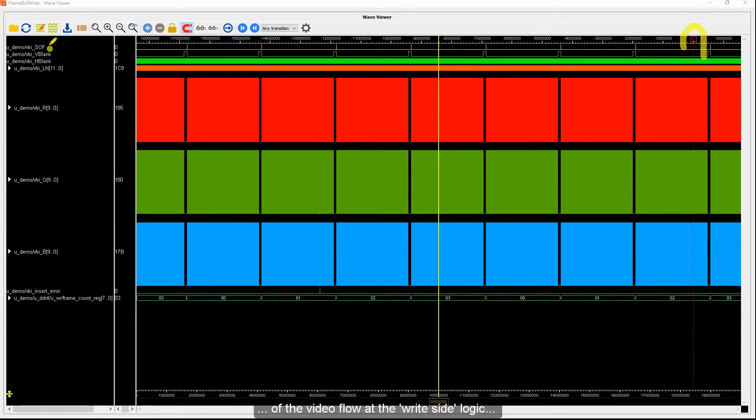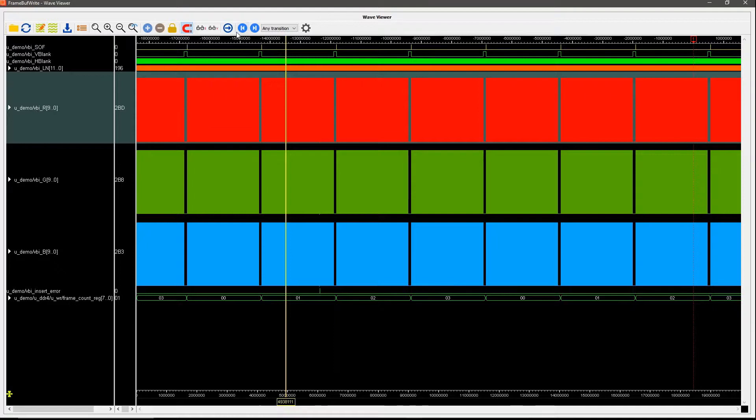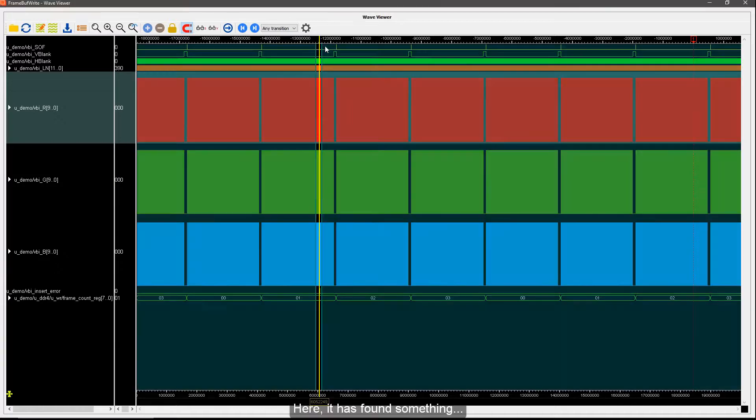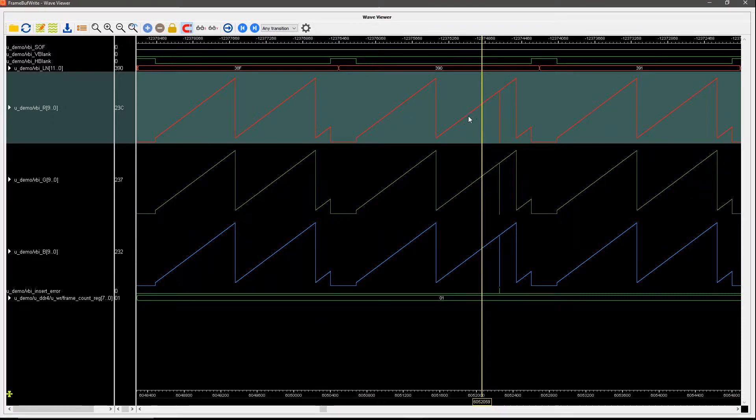On the write side, my trigger is at the end of the capture. You can see the start-of-frame signal of the video flow at the write side logic — one, two, three, four, five, six, seven — at least seven frames before the trigger, which should be sufficient to find the event. I search for a value of zero, and it has found something. Indeed, the bug has occurred at the write side logic.